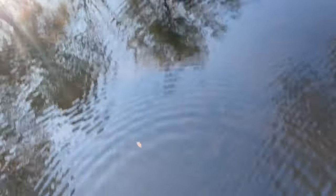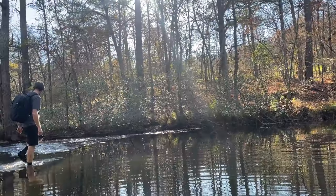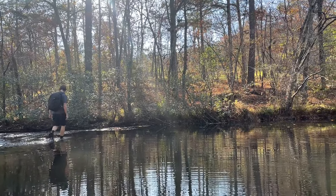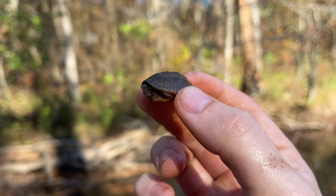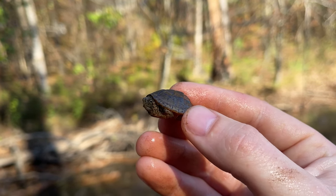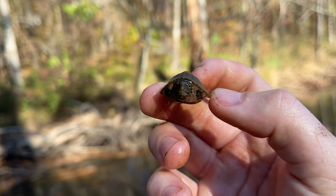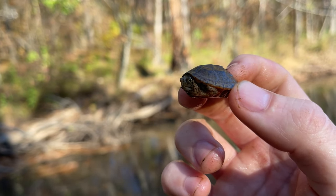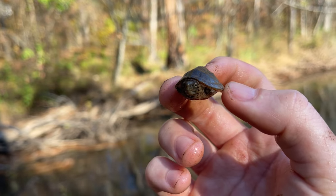You can see the vague outline of a loggerhead right there - see if I can grab him, but this water is deep. Here's another little dime-sized baby loggerhead from this year - one of the cutest animals you will see in nature. Baby mud and musk turtles - baby mud turtles are even smaller than this, they are kind of incomprehensibly small. Super cute.